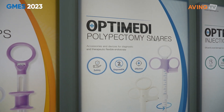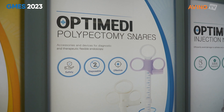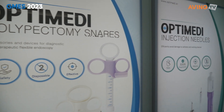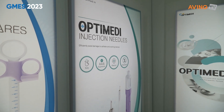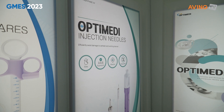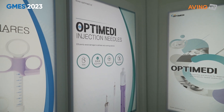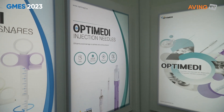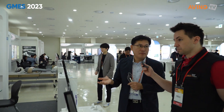그다음에 스네어를 썼을 때는 위나 대장 쪽에서 구멍이 날 수가 있거든요. 그래서 그 구멍이 나오는 걸 방지하기 위해서 주서침으로 해서 그 조직을 약간 부풀어 오르게 합니다. 그래서 공간이 위와 아래가 생기니까 그때 올가미를 걸어서 용종을 제거하게 되면 좀 더 안전하게 시술을 할 수 있는 거죠. 이제 그런 도구들을 저희는 지금 제조하고 있고요. (When using the snare, there's a risk of perforation in the stomach or colon. To prevent this, an injection needle is used to slightly inflate the tissue, creating space above and below so the snare can remove the polyp more safely. These are the kinds of tools we manufacture.)